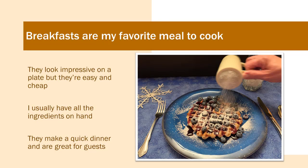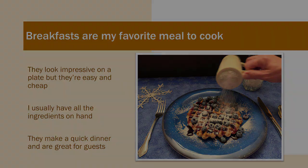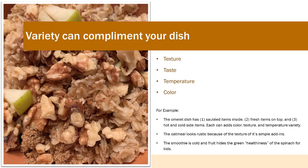Breakfasts are my favorite meal to cook. They look impressive on the plate and they're easy and cheap. I usually have all the ingredients on hand. They make a quick dinner and are great for guests. Variety can complement your dish: texture, taste, temperature, and color.